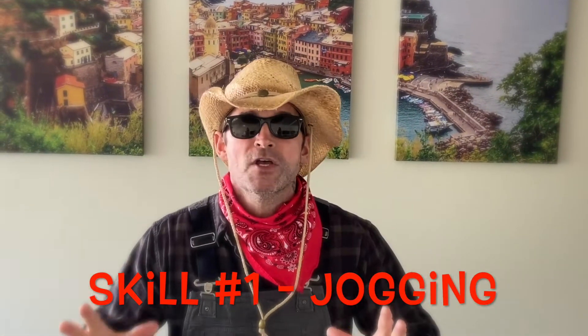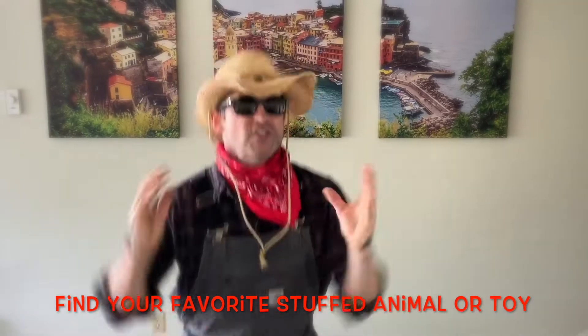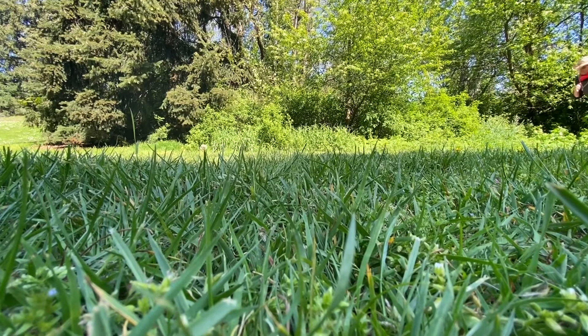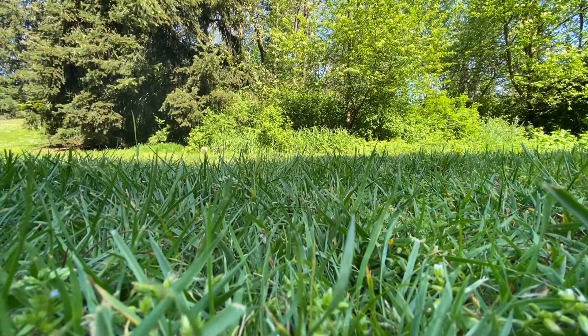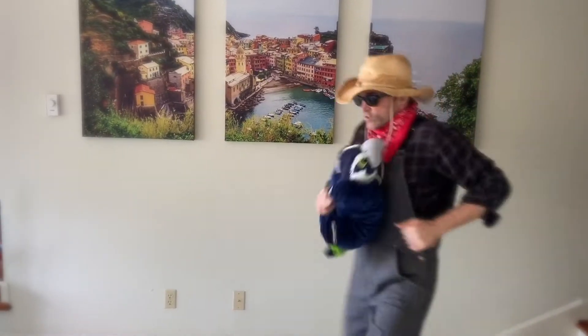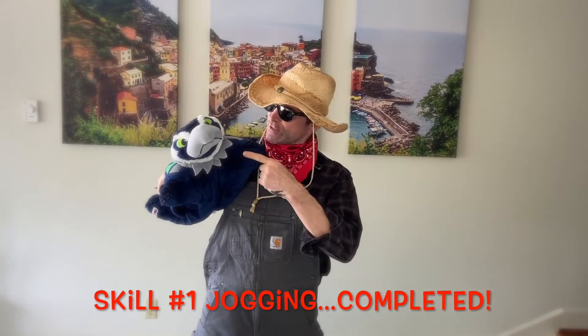The first skill we're going to work on today is jogging. When I say go, you need to find your favorite stuffed animal or your favorite toy. Ready, set, go! Remember kids, when you're jogging, you're never going your fastest. I got my favorite stuffed animal, Mr. Seahawk.